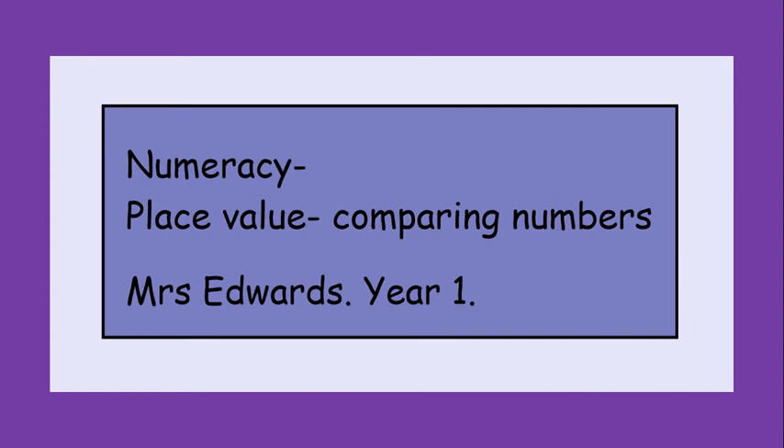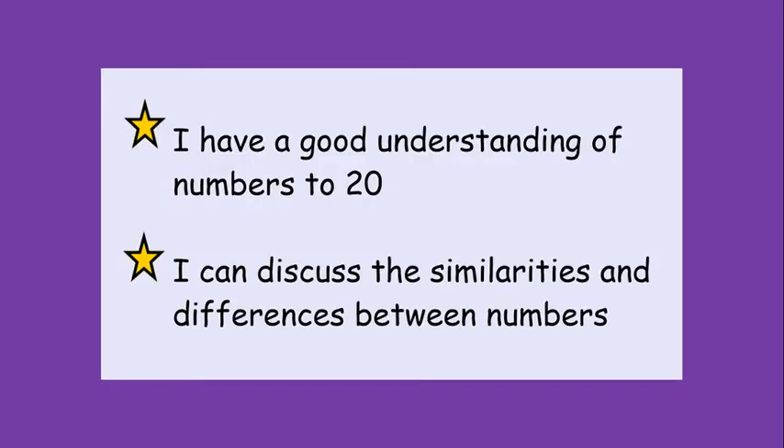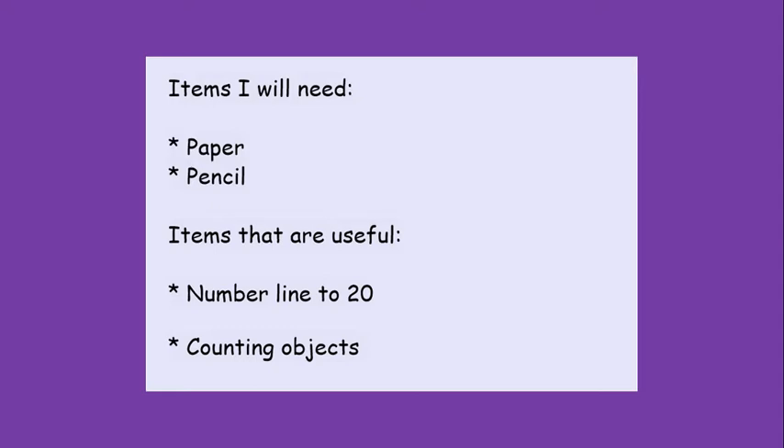Hello everyone, this is Mrs Edwards bringing you your numeracy lesson for today: Place Value. Today we are focusing on comparing numbers — numerals and number words. By the end of today we will continue developing our understanding of numbers to 20 and be able to discuss similarities and differences between numerals, numbers and number words. You will definitely need paper and a pencil, and you will also find useful a number line to 20 and your counting objects.